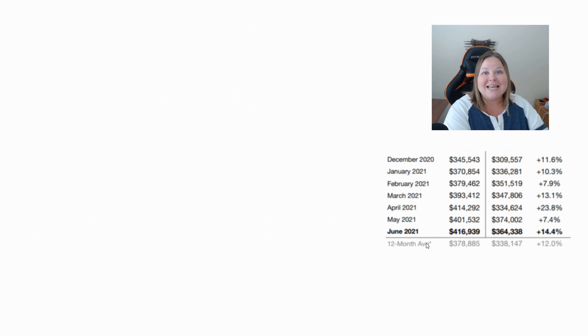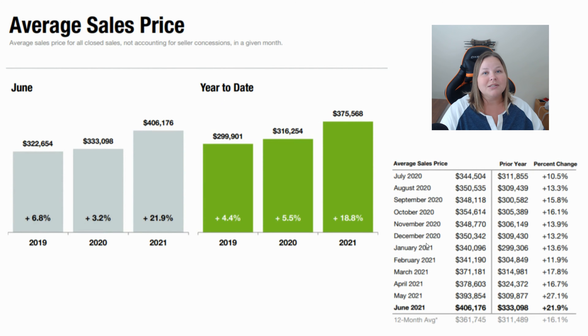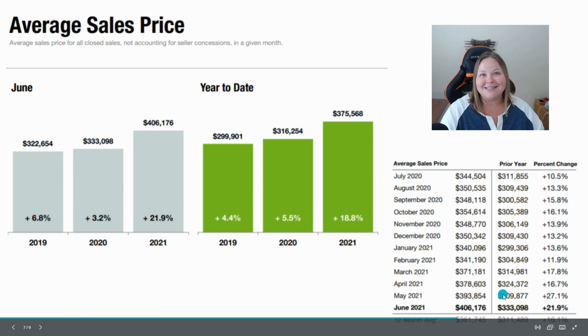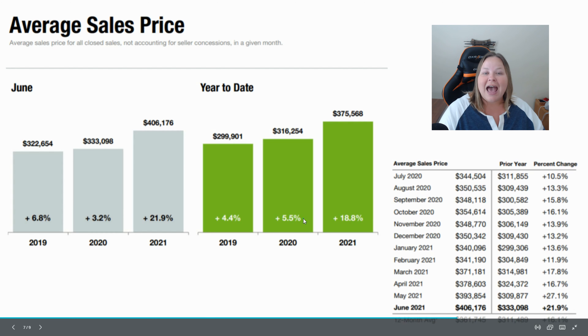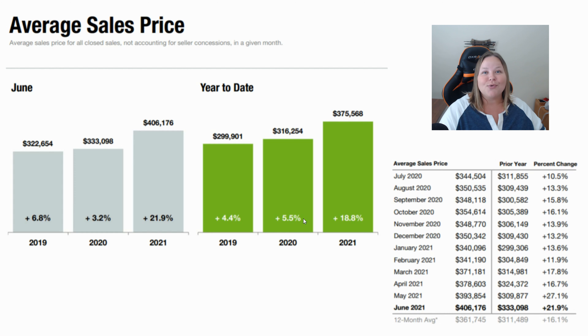The next one is the actual average sale price — not the list price, but what homes actually closed for. Our average in June was $406,176, a staggering increase of 21.9% over last year's number of $333,098. That's a very huge increase in one year's time. On average, looking long term, real estate tends to increase about 4% a year, so you can see how much greater this increase is.